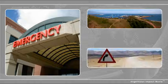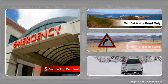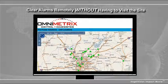Additionally, about half of all service trips initiated by GenSet alarms only require a reset of the GenSet control. But what if there were a way to clear alarms remotely without having to visit the site?